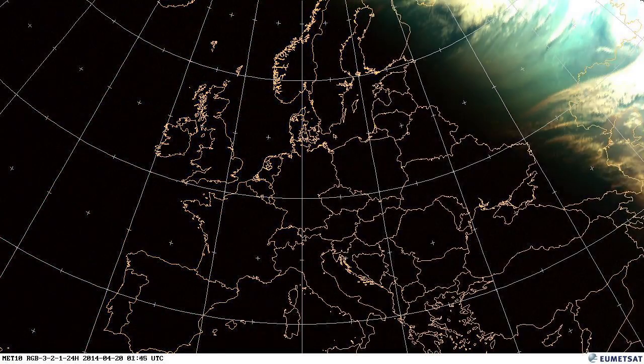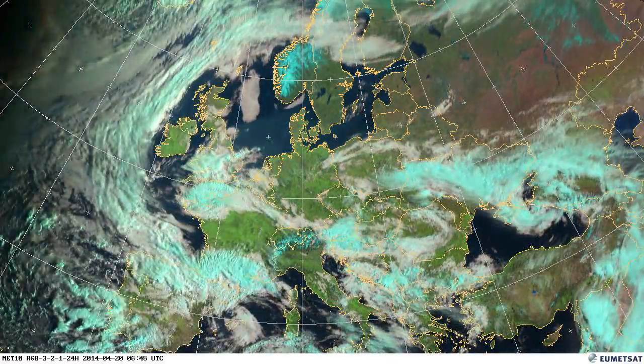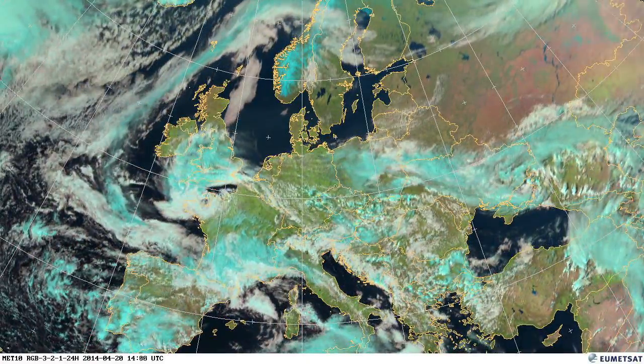Once again, this repeating pattern of the cold air plunging down the North Sea — the cold front you can see coming across Switzerland and Austria, with the cold air behind it giving quite heavy showers over Germany.